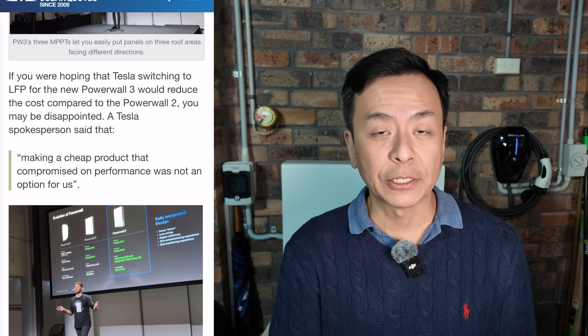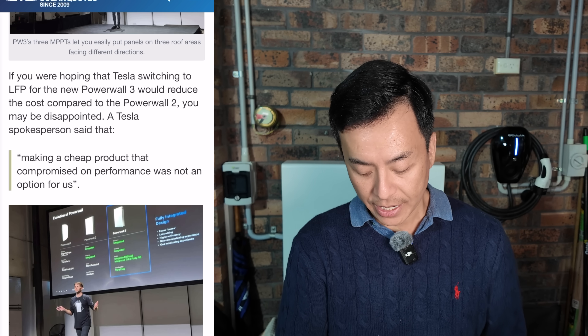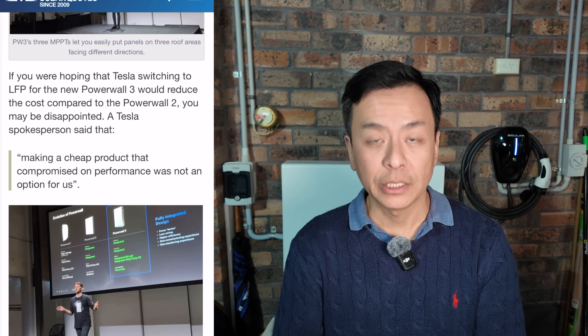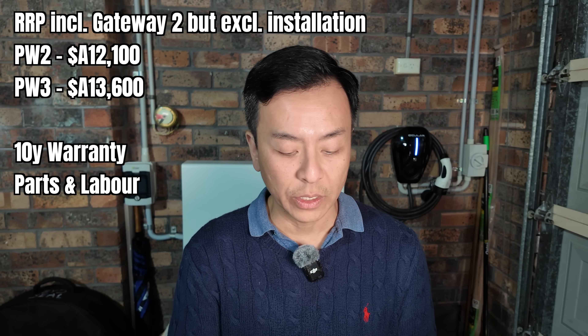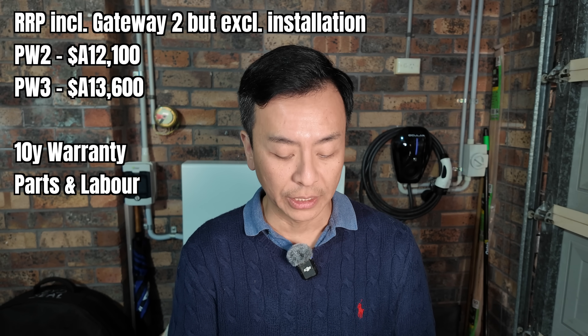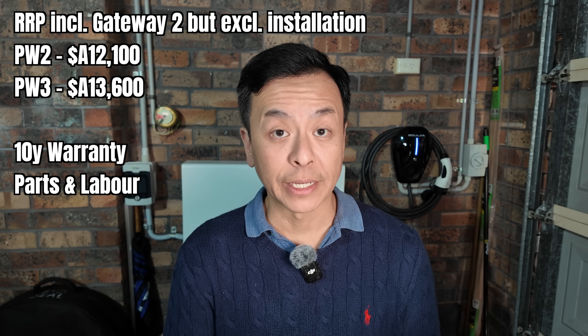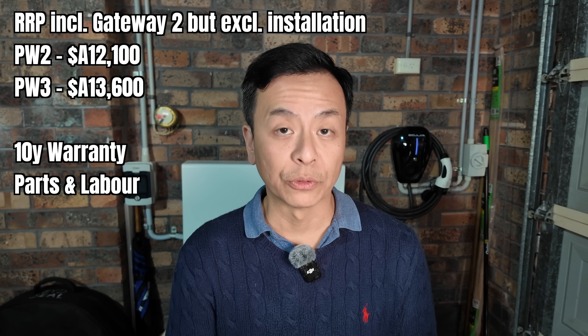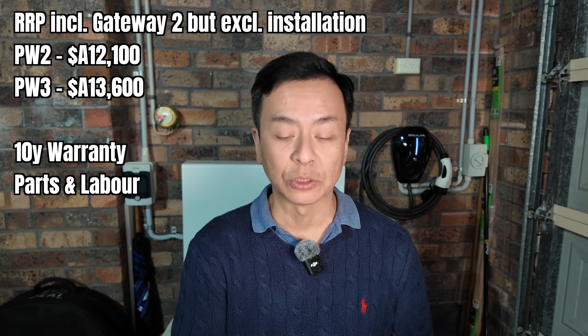LFP batteries doesn't mean it's cheaper — it's probably going to be a little bit more expensive, actually. The RRP will be up from $12,100 for the Powerwall 2, and now it's $13,600 in Australia, including the Gateway 2. This is excluding installation. So $13,600 for both the Powerwall 3 and Gateway 2, with a 10-year warranty for both parts and labour.